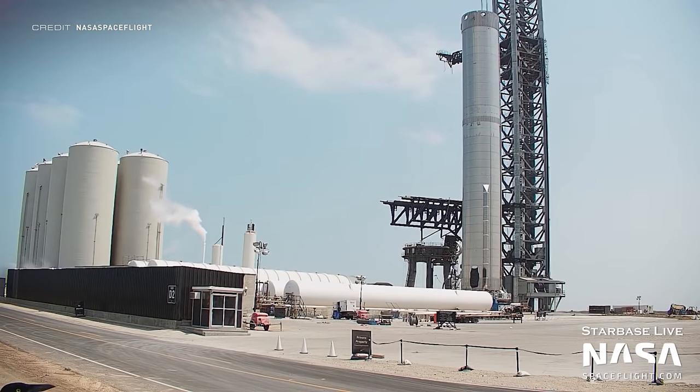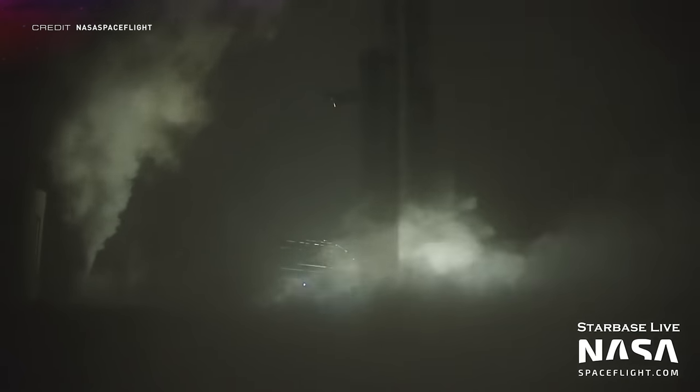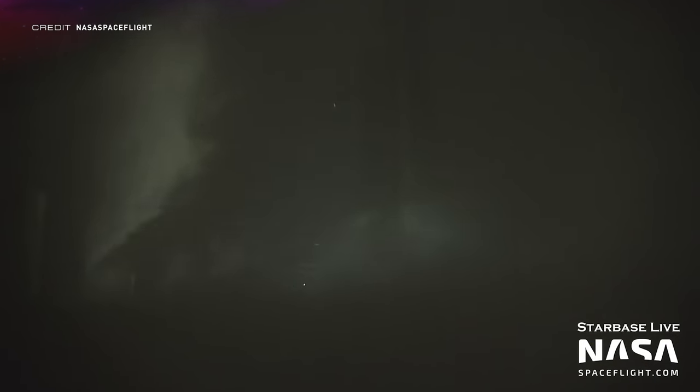Booster 7 has completed pressure testing at an ambient temperature, which means that cryogenic propellants aren't loaded, so we can't see ice, but the tanks are pressurized. On the 13th of April, Booster 7 then performed a pneumatic test. This let off so much vapor that it was actually kind of hard to see the Super Heavy booster at times.